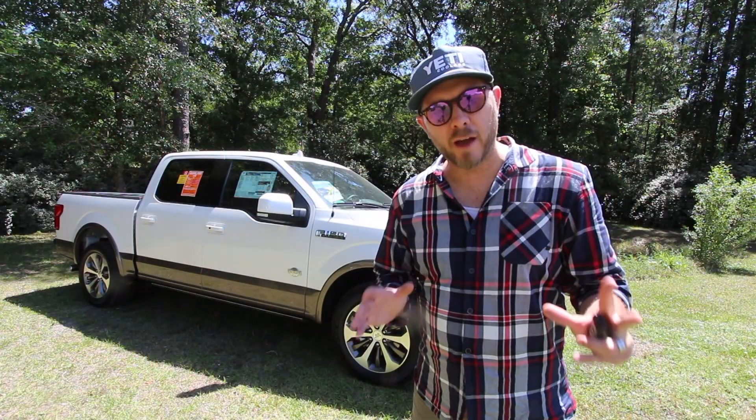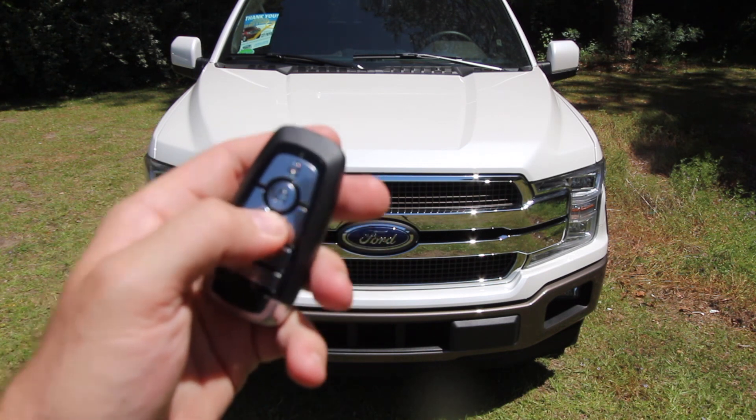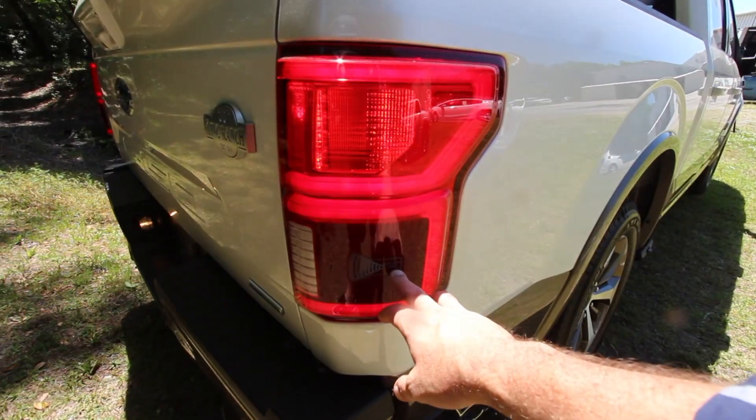Hello everybody and welcome to Ravenel Ford. Here you can see the King Ranch logo. You got your LED headlights, fog lights, and a beautiful sunny blind spot monitor system.